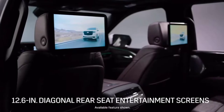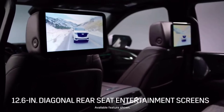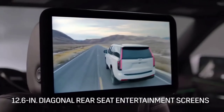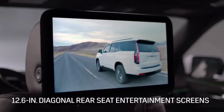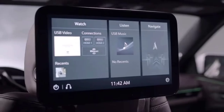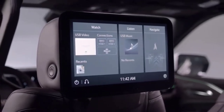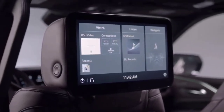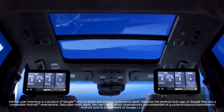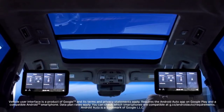The OLED display is complemented by dual, individually controlled, 12.6-inch rear seat entertainment screens that allow for a variety of connectivity options, including access to the onboard navigation system. This enables the rear occupant to track progress along the route, plus search and send navigation destinations to the driver. The rear seat entertainment system hosts the largest displays and is the only one to offer Android Auto capability in its class.